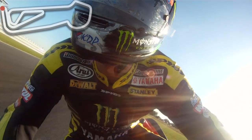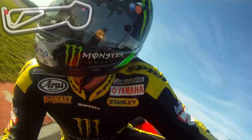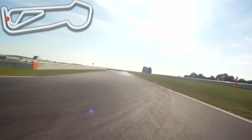Back two gears into Montreal — very late apex. On the gas, get the bike stood up, up to second gear.